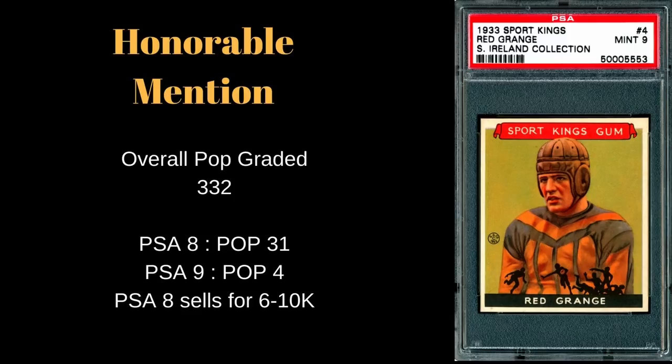Starting with an honorable mention — Red Grange, the 1933 Sport Kings. This is my only honorable mention. The overall PSA pop graded for this card is 332, which is the total amount ever graded for this particular release. In PSA 8 there are only 31 copies, PSA 9 there are only four, and no PSA 10s. You can pick up a PSA 8 for about six to ten thousand dollars.